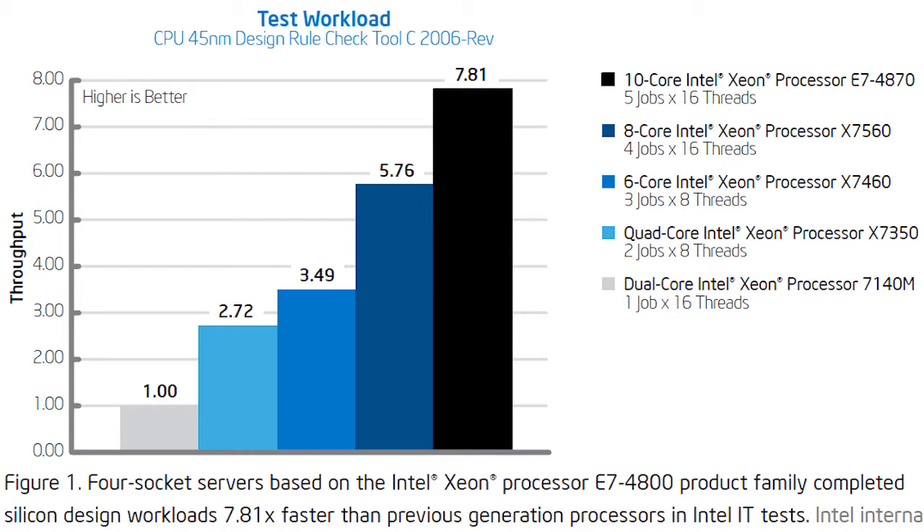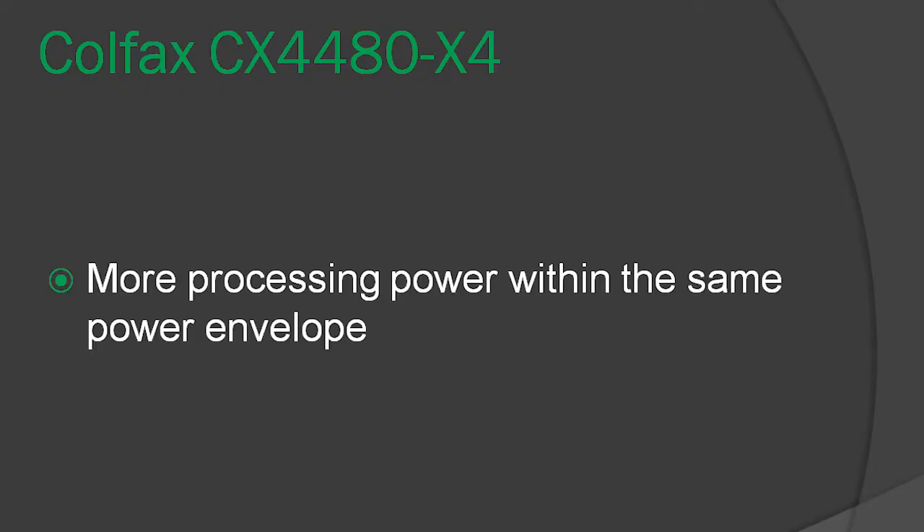And 7.81 times faster than a server based on the Intel Xeon processor 7100 series. Not only is it fast, but it is energy efficient as well. The E7 4800 product delivers increased performance within the same power envelope due to the use of 32 nanometer process technology and features such as Intel Intelligent Power Technology, which automatically shifts the CPU and memory into the lowest available power state.